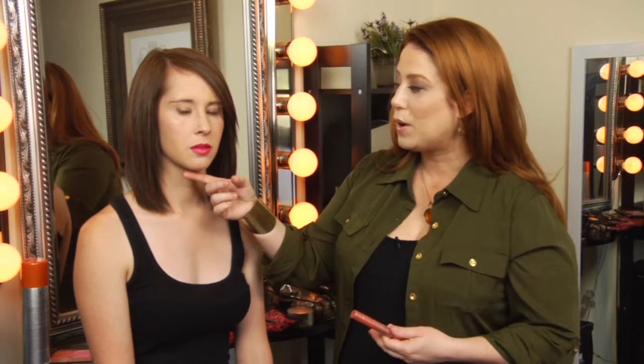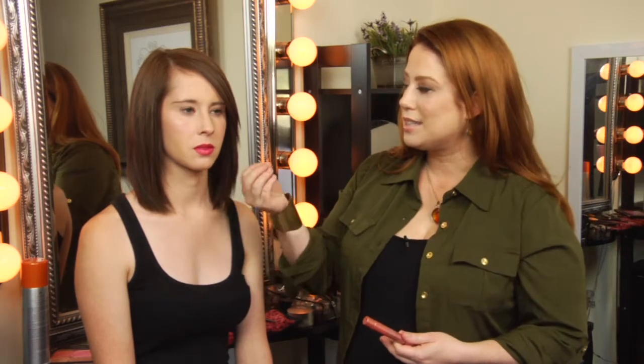As you can see with the model, we've already put on a beautiful raspberry red lip stain on her lips. You can see it's not shiny — it gives that kind of natural berry glow to it.